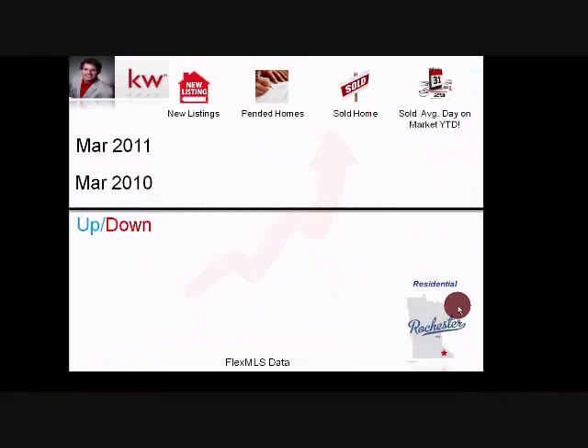This is the March 2011 market report — it's actually April, but we're going to review the March data and also our year-to-date numbers in all categories. Let's get started with new listings on the market. In March there were 359 new listings.